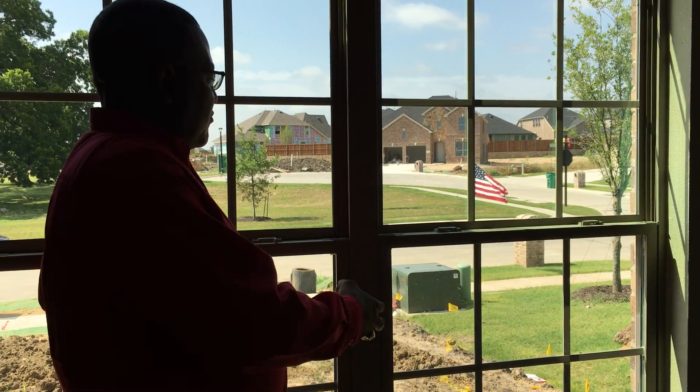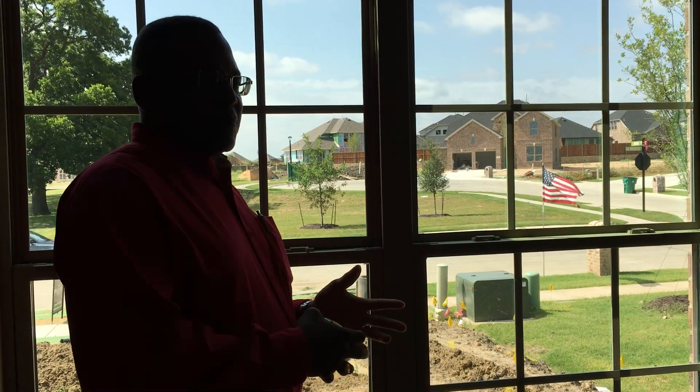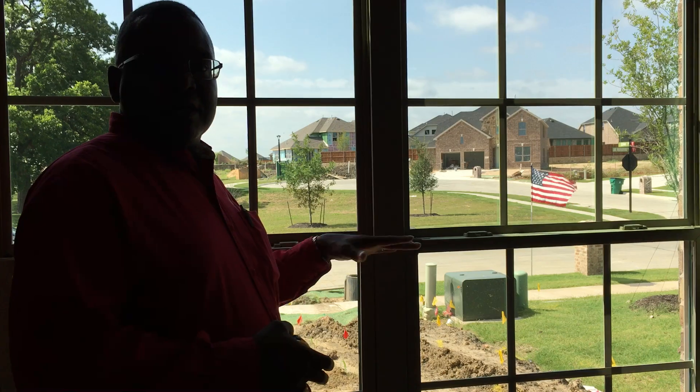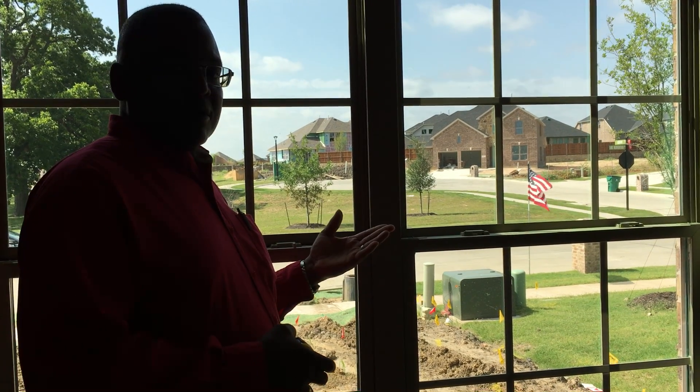But typically on a front window like this, this is where we encourage the homeowner — if they're going to invest a little bit more, this is the place to do it because of that walk-up appeal.